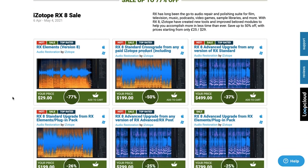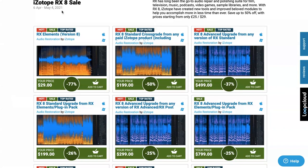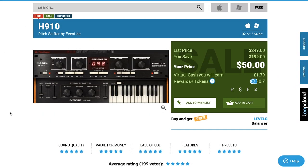The ones that really jumped out for me: iZotope RX-8 is on sale up to 77% off — if you're doing any kind of audio recording, cleaning, or enhancement, you cannot go wrong with this one. Also, the Eventide Pitch Shifter H910 is available now for just $50, normally $249.